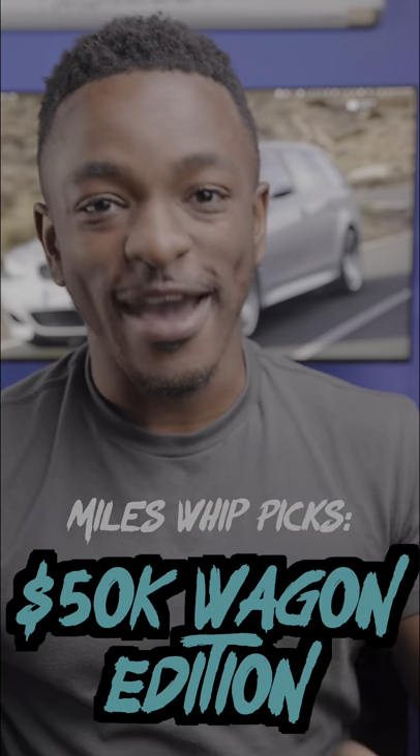If we were looking at cars in Europe, I would have a phenomenal best wagons list, but I still managed to find a few decent ones for the US. So this is Miles' best picks, wagon edition.